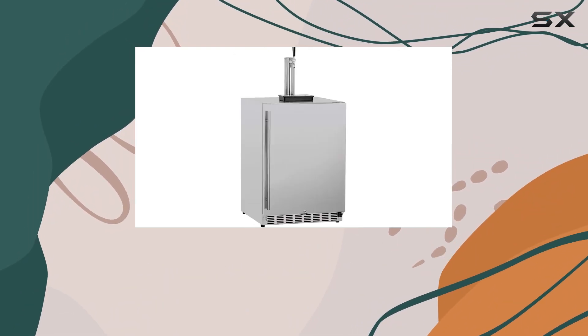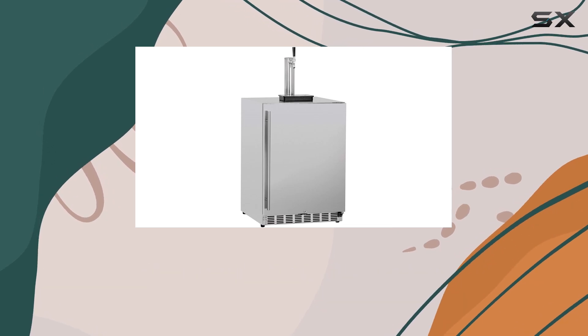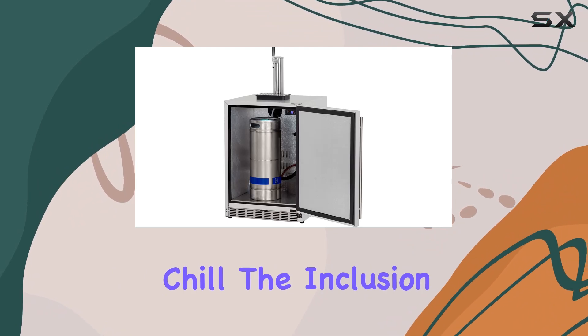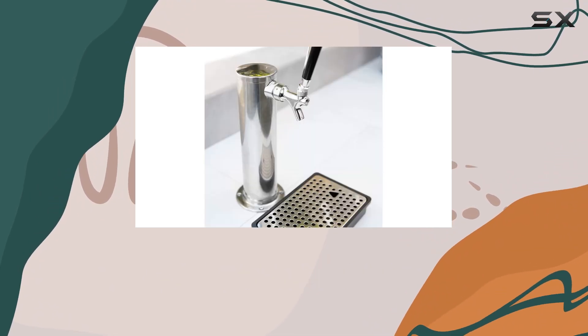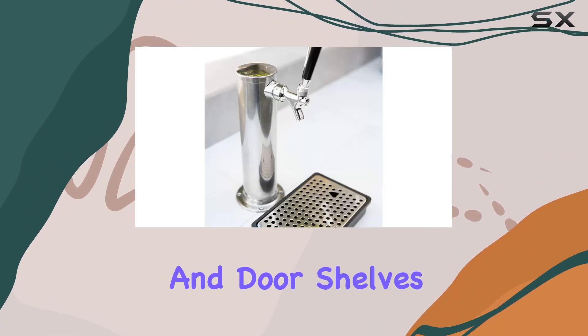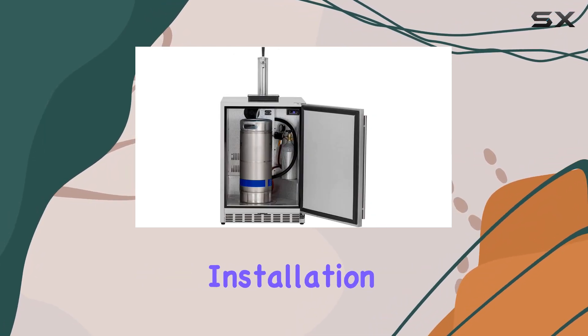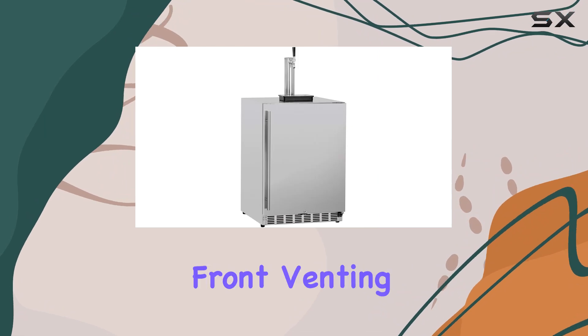One of the standout features of this kegerator is its digital thermostat, allowing you to easily adjust the temperature to ensure your drinks are served at the perfect chill. The inclusion of glass shelves, crisper drawers, and door shelves provides top-notch cold storage, keeping your drinks organized and easily accessible.